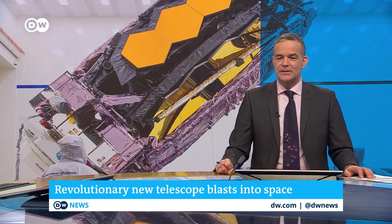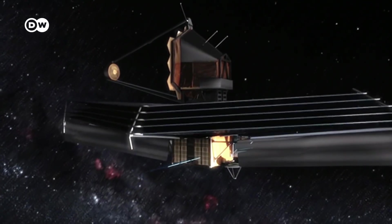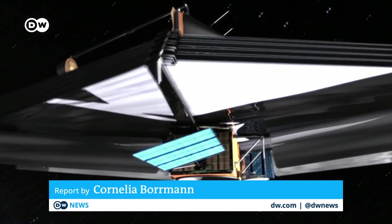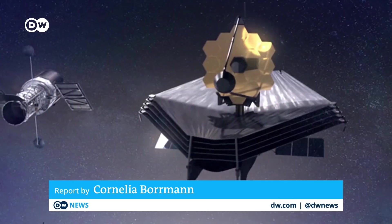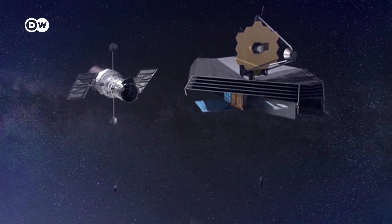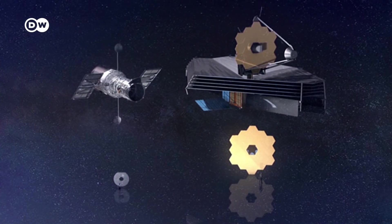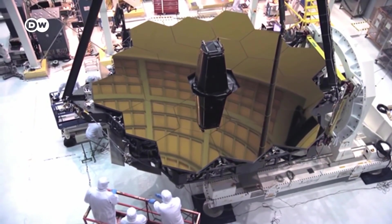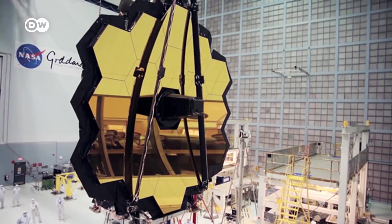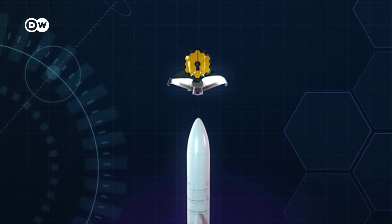The James Webb is expected to beam back new clues about the origins of the universe. The new eye in the sky is the successor to the legendary Hubble Space Telescope. Its 6.5-meter mirror makes the Hubble look tiny by comparison. The James Webb, the biggest telescope ever sent into space, is made up of 18 segments plated with a razor-thin gold coating.